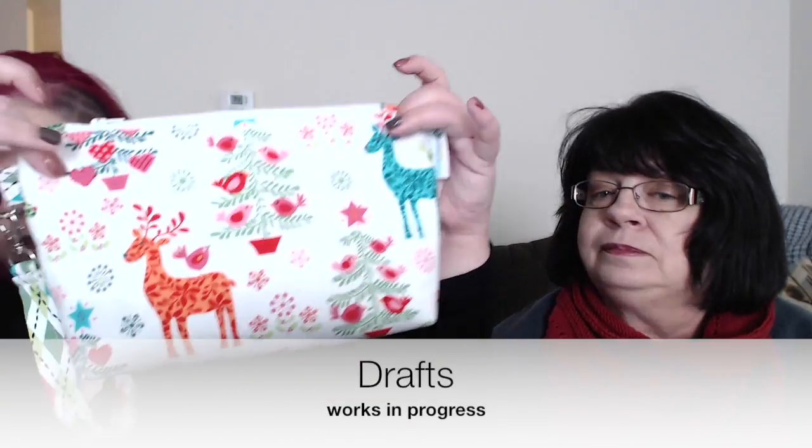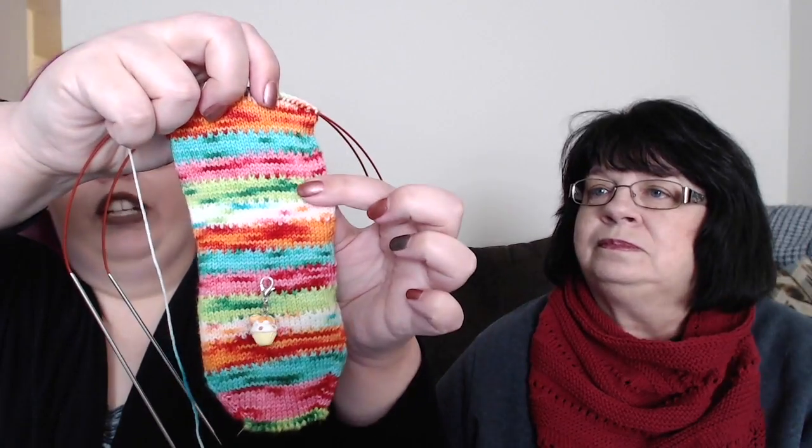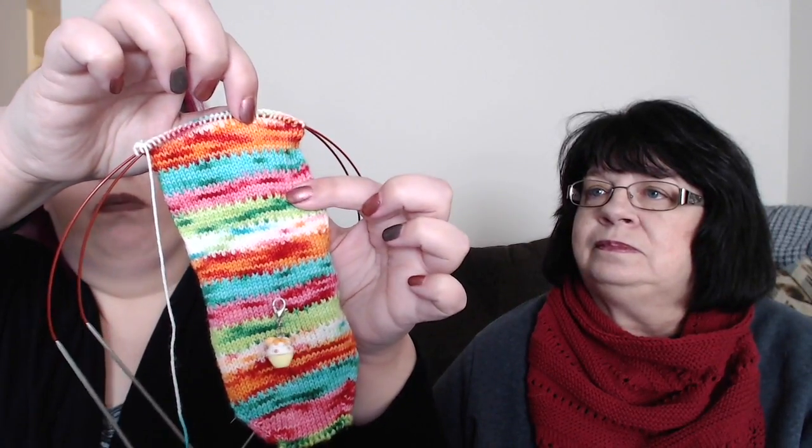I'm still working on my Reindeer Game sock, and I'm also doing the Vanilla Bean Striped socks — where at every color change you slip a stitch. They're wonderful! Daniella from Caffeinated Crafting showed off hers in a recent episode. Here's my sock — I'm almost ready for the heel, maybe an inch away. The next color is green.